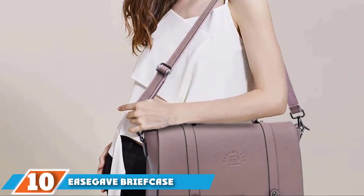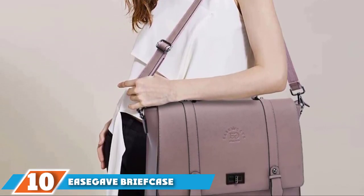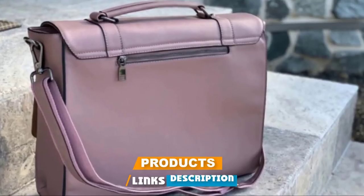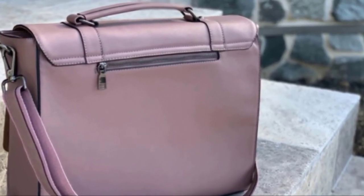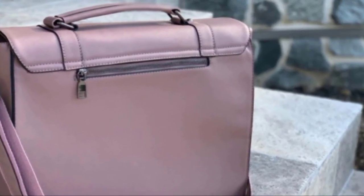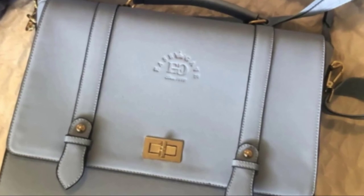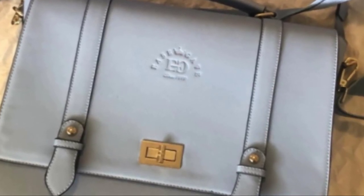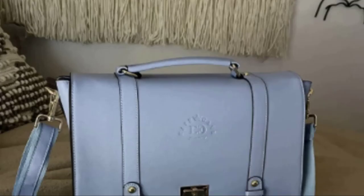Finally, the number ten position is dominated by the Ysgave Briefcase for Women. This stylish laptop briefcase is finely crafted from vintage purple Sofino Eco leather and finished with a beautiful and eye-catching logo. The padded soft foam laptop section is large enough to house a 15.6-inch laptop, and the Velcro strap will ensure that your device stays safe and secure in transit. With three further compartments, two slip pockets, and one zippered fastening pocket, there's plenty of room for your cell phone, wallet, keys, and books.